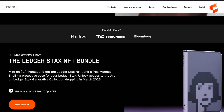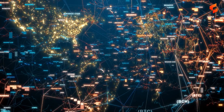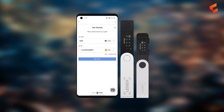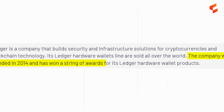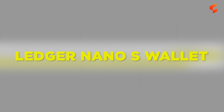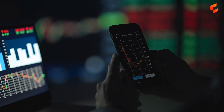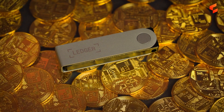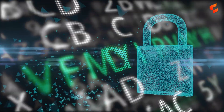The Ledger. Ledger is a company that builds security and infrastructure solutions for cryptocurrencies and blockchain technologies. Its Ledger hardware wallets line is sold all over the world. The company was founded in 2014 and has won a string of awards for its hardware wallet products. The Ledger Nano S — despite being released in 2014 — is still one of the world's most popular hardware wallets. Its reputation and exceptional track record when it comes to security is a big reason why cryptocurrency investors prefer the Nano S.